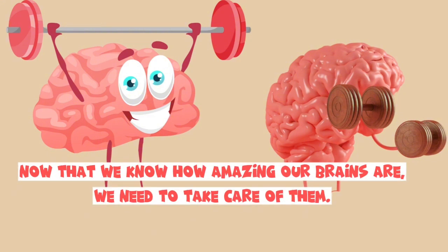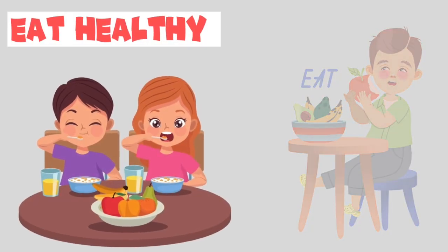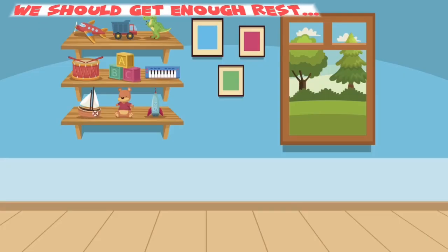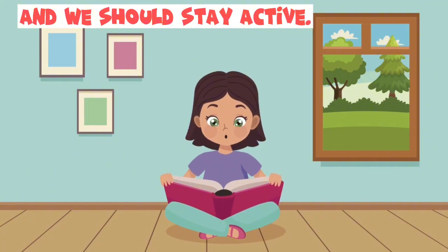Now that we know how amazing our brains are, we need to take care of them. One way to do that is to make sure we eat healthy. We should get enough rest, and we should stay active.